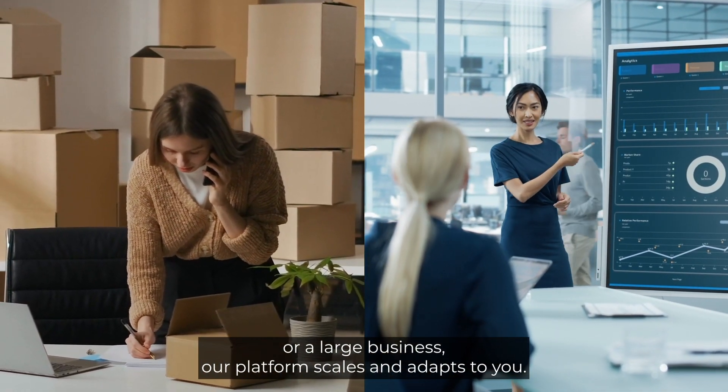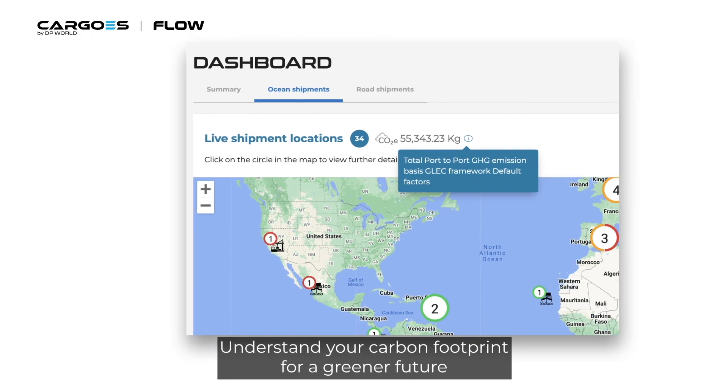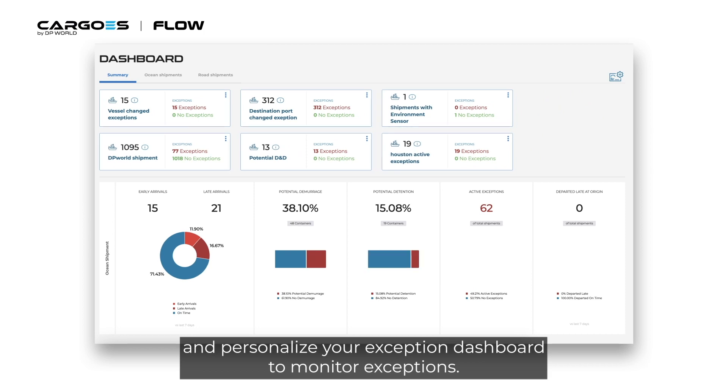Whether you're a small or large business, our platform scales and adapts to you. Gain critical insights into your demurrage and detention fees. Understand your carbon footprint for a greener future. And personalize your exception dashboard to monitor exceptions.